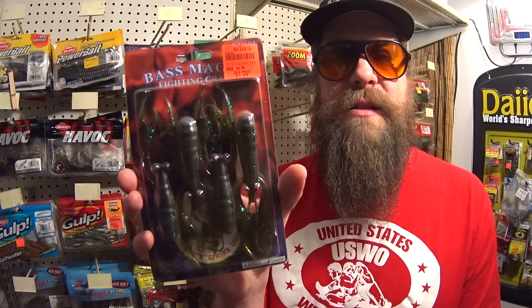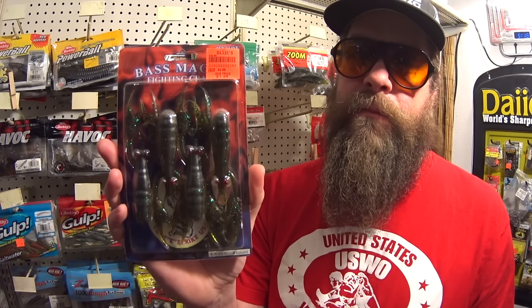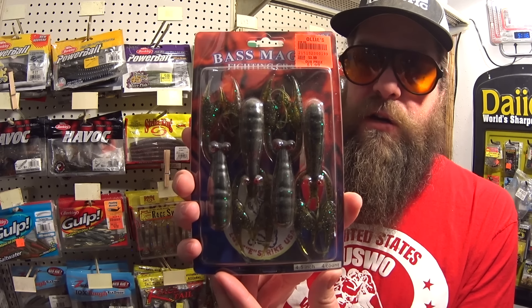Next on the list we have Bass Magic Fighting Craw. This is actually a Lucky Strike, and I have more Lucky Strikes in the pile. Maybe it was cheap back in the day and I saw them at department stores like Kmart and Walmart. Maybe it's the design, maybe it's the name — Lucky Strike is also a cigarette brand. But yeah, Fighting Craw — this looks pretty good. It's got a bulbous craw body and fat, lifelike pinchers. Might need a big hook, maybe a 4/0 or even larger. Good looking craws — 4.5 inch, four count. They were $1.99 on clearance at Ollie's, that's 50 cents each. Maybe they can live up to it.